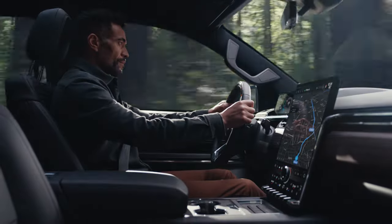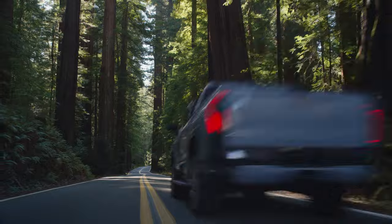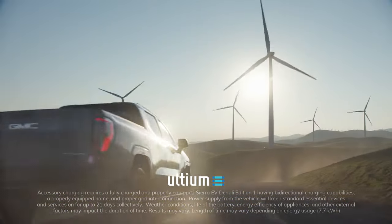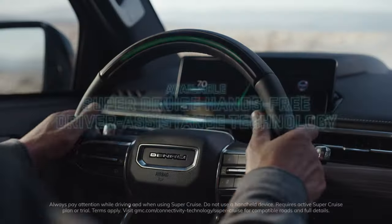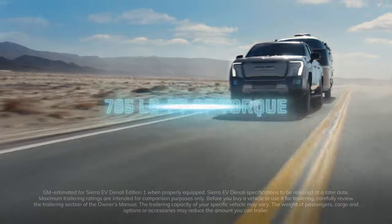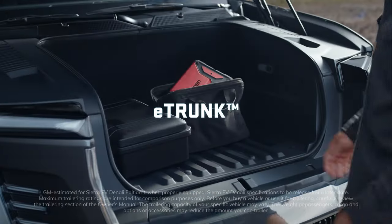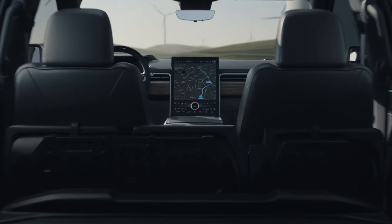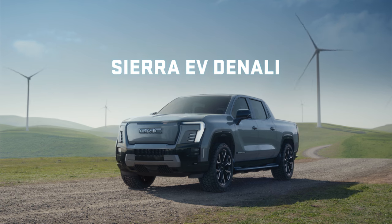Inside, a reimagined cabin marks the dawn of a new era in luxury. When properly equipped, the Ultium Battery can power your home's essential devices for up to 21 days. Introducing the first-ever all-electric GMC Sierra EV Denali — it is the Denali of EVs.